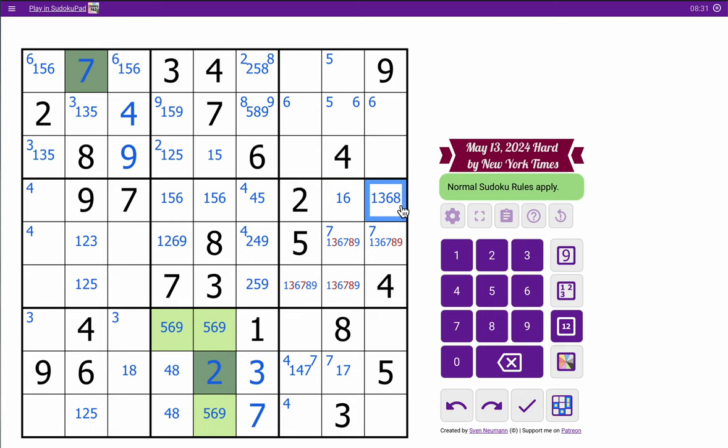That one gets 7 and 9 twice. This one gets 8 and 9 once each. That one gets 8 twice and 3. This one gets 8 and 3 and also gets 7. So these can't be 3, these can't be 3. So 3 is one of those 2, which combined with this 3 forces a 3 in one of these 2. 1, 6, 7, 9 suspiciously looks like a quad, because none of these cells can be 2 or 5 and this can't be 2 or 5.